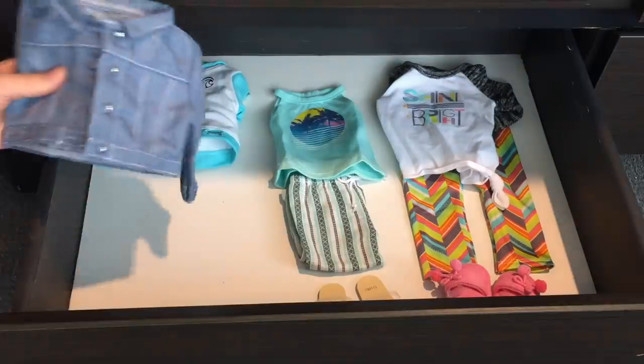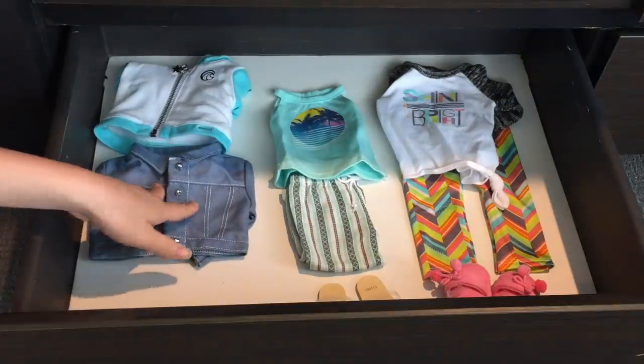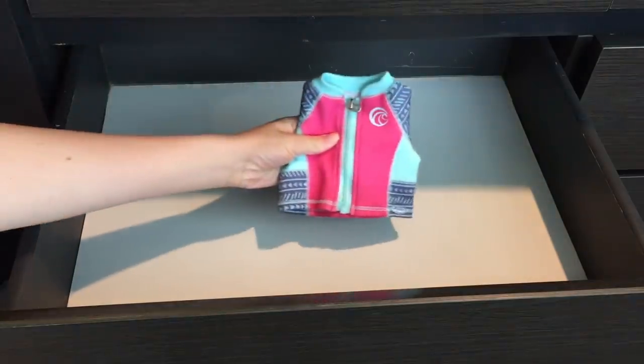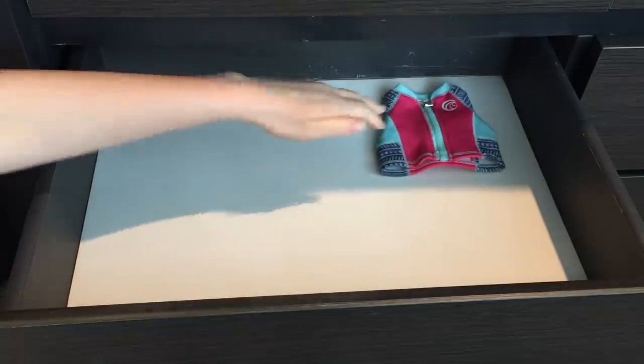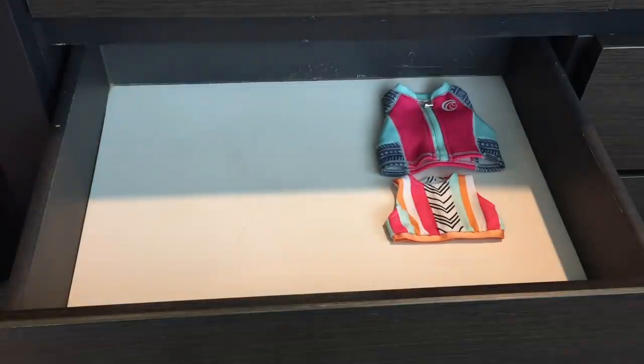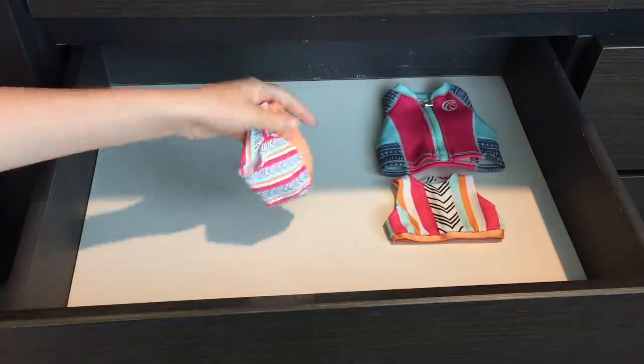I didn't bring any flip-flops — she'll just go ahead and wear the sandals. And then here we have a couple of extra jackets and a hat too. A vacation by the beach and pool would definitely not be complete without a swimsuit.